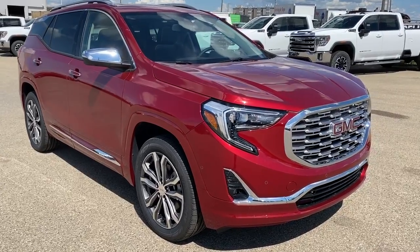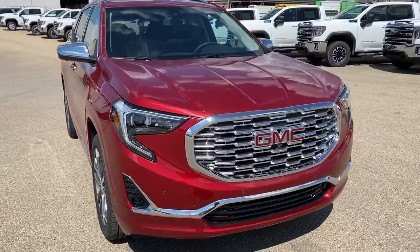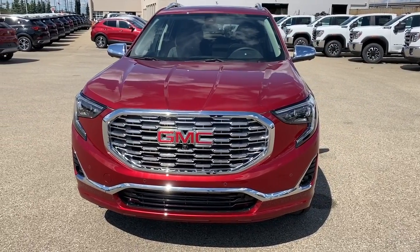So come take a look at the 2019 GMC Terrain Denali today, or you can visit us online anytime, anywhere at westerngmcbuick.com.